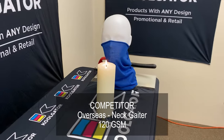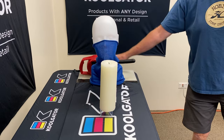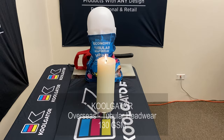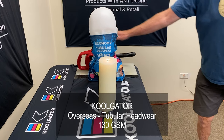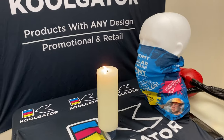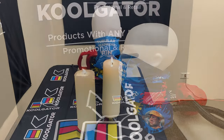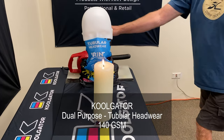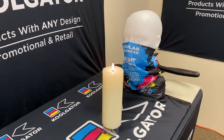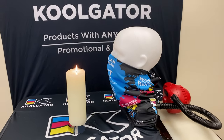With the thin inexpensive neck gaiter produced overseas, the flame is also quickly extinguished. Once again, this is not our product. The next mask is our economy product, which is also made overseas but is made from a thicker fabric. As you can see, the candle flame gets blown pretty hard but still does not get blown out. And finally we test our dual purpose tubular headwear made from 100% microfiber fabric. As you can see here, the flame hardly registers a flicker with our product being used.